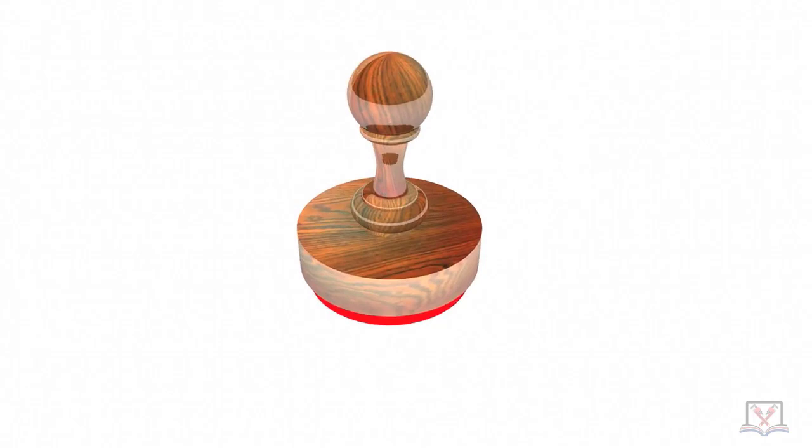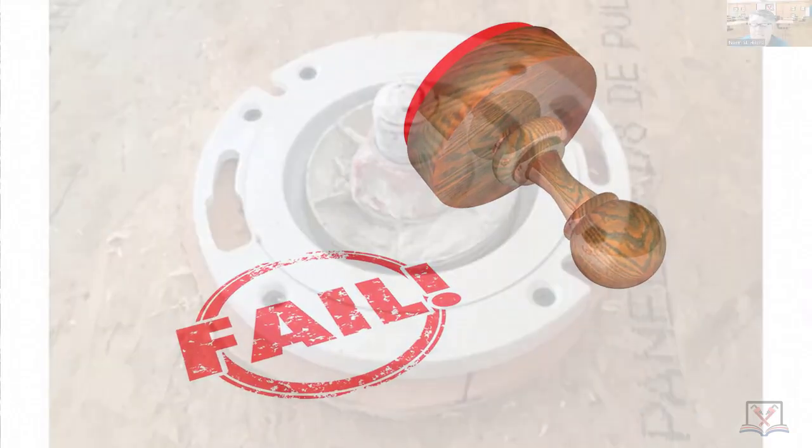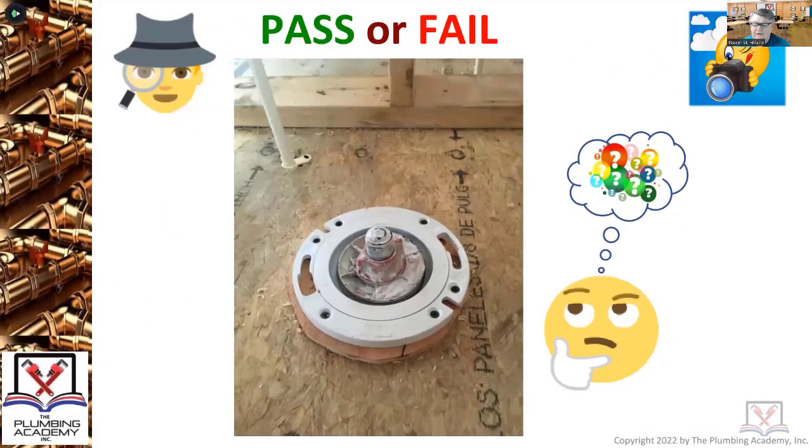Pass or fail — it's a fail. You've all read the code: that closet flange should be sitting on the finish floor surface. It's not about having the flange even with the top of the floor — the flange should be sitting on top, like it's sitting on that piece of plywood you see in orange. It should be sitting on the tile, the stone, the marble — whatever they put down in some of these houses.